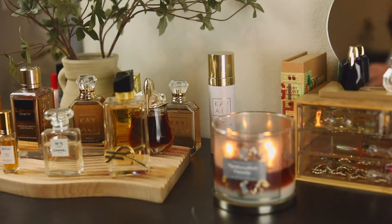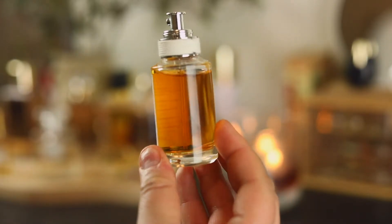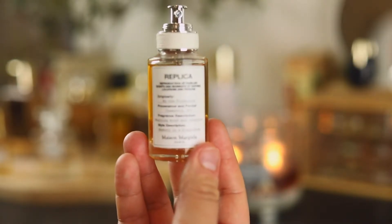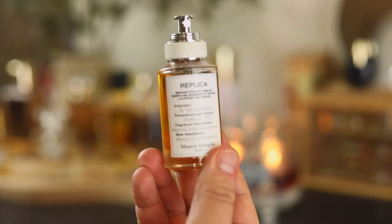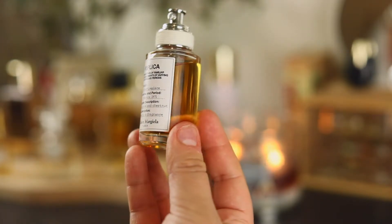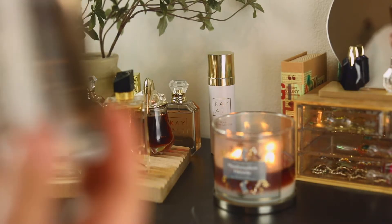Another Maison Margiela — By the Fireplace. I actually think the baby bottle is all I need; I'm not sure I need the bigger one. It's one I have to be in a mood for, but I did find myself reaching for this a lot during the winter time. I'd spray it on my wrists and it would help me go to sleep — very cozy.